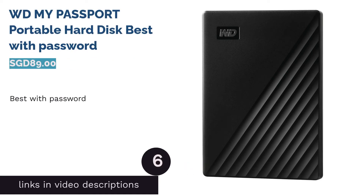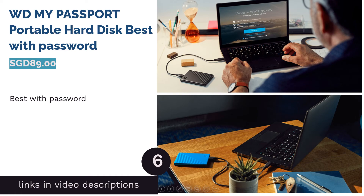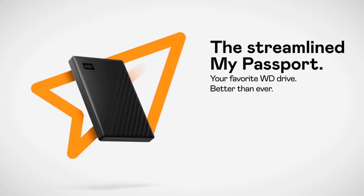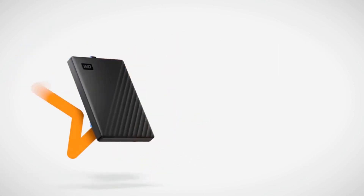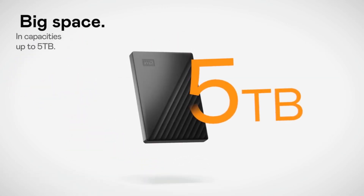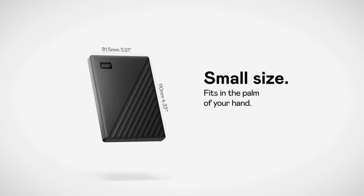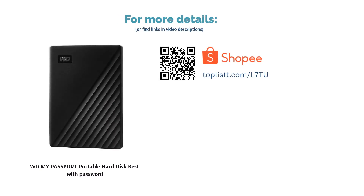The next product is the WD My Passport Portable Hard Disk — the best with password protection. The WD Portable Hard Disk with a basic storage space of 1TB is suitable for minimalists. Apart from USB 2.0 and 3.0 compatibility, it creates peace of mind as it includes a password protection feature. Additional features include auto backup with WD backup software included and a 36-month warranty.